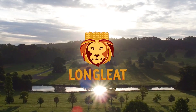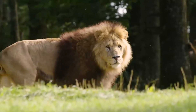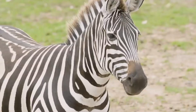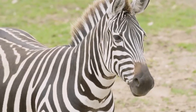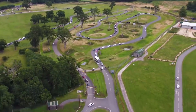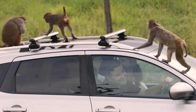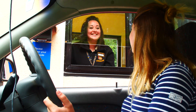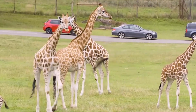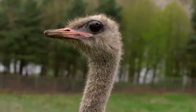Welcome to Longleat. Our safari drive-thru is now reopening. You can see your favourite safari animals again from the safety of your own car. With the easing of restrictions, we have put in place special safety measures to safeguard you, our staff and animals, so you can still enjoy a wonderful day at Longleat.